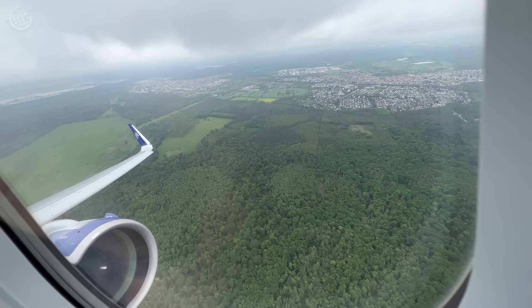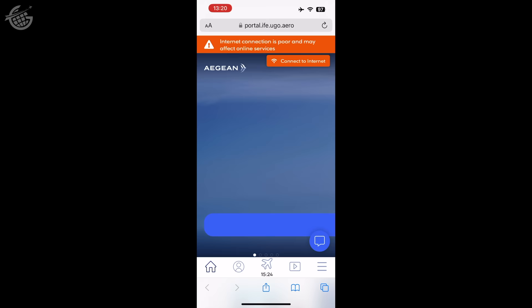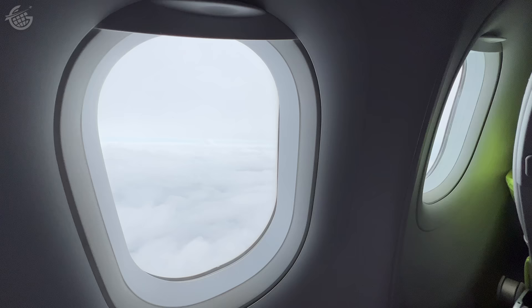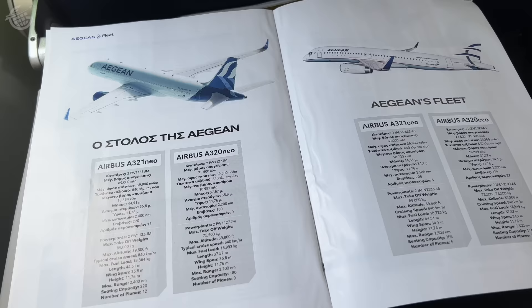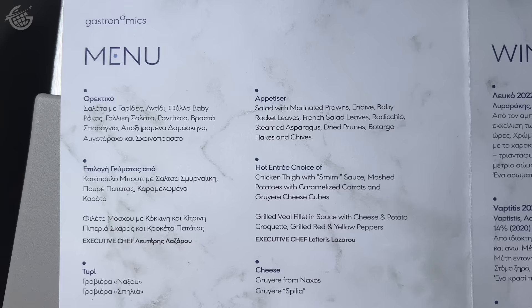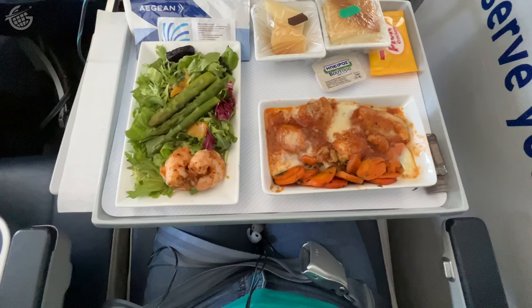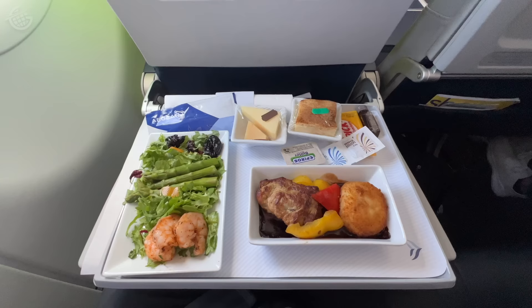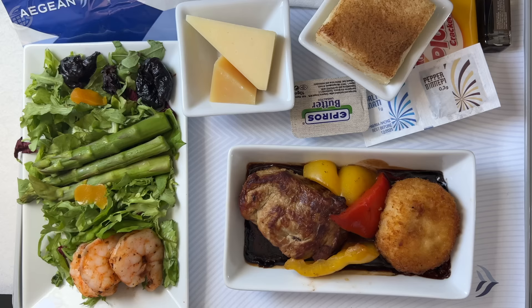With Frankfurt behind us, we settled in for this two-hour flight to Greece. WiFi was available on board, but I found the streaming entertainment and moving map far more interesting than surfing the web. Before lunch, we were offered hot towels and pillows. I chose to peruse the magazine to learn a little bit more about Aegean's fleet. When it came time to order, Suzanne chose the chicken — the Smyrny sauce and Gruyere cheese, she said, were excellent additions. I had the veal, and it was really special. But how did this food even get here? Keep watching — we'll show you when we land.